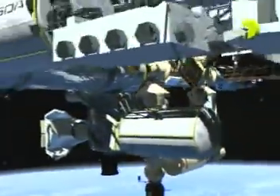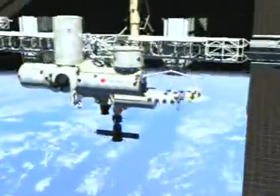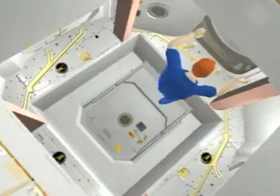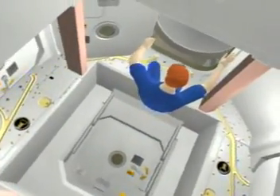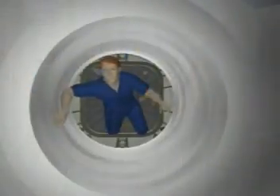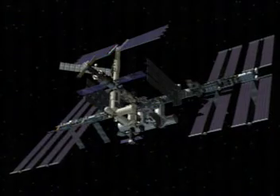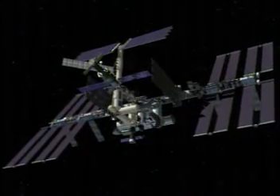250 miles out in space, aboard the largest spacecraft ever built, the International Space Station, there is an emergency. The crew must get home. You are go for undocking. No space shuttle is available. A Russian spacecraft is too small. Time is critical. For such an emergency, the station must have a lifeboat or ambulance always ready.